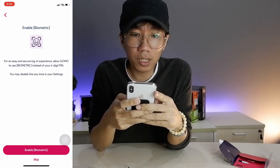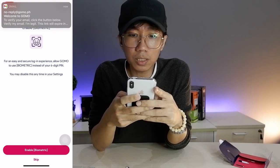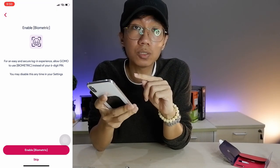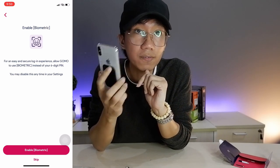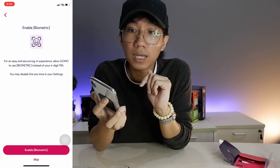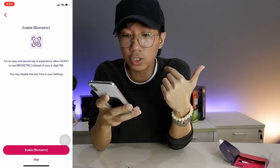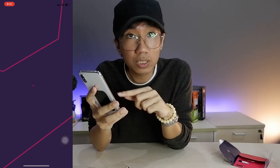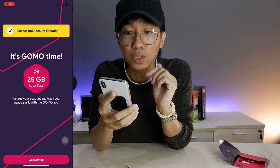Once that's done, it will prompt you to enable biometrics. For an easy and secure experience, you can allow GOMO to use biometrics instead of your 6-digit PIN. This biometric feature depends on your phone — if you're an iPhone user like me, you can use face scan or face recognition with this GOMO app. Once done, you'll get a successful account creation screen: it's GOMO time!